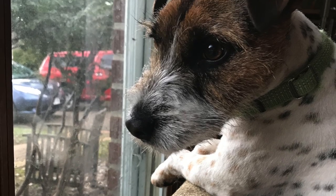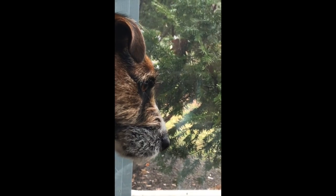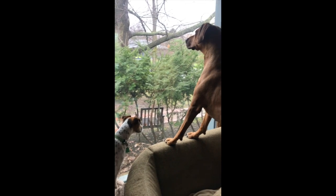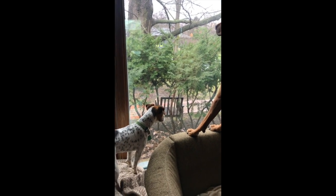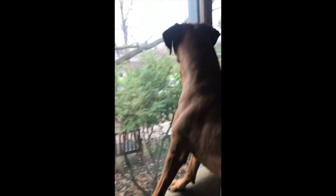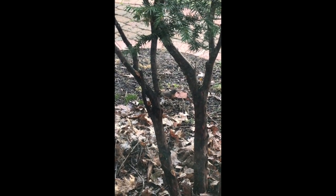Hi guys, this is my little guy Cedric. I've been spending a lot more time with him these days since we're all stuck at home. He and his big buddy Deja are always staring out the window, or sometimes they're running around outside — which I hope you do too sometimes. I'm just curious, what do you think they're doing while they're staring out the window?